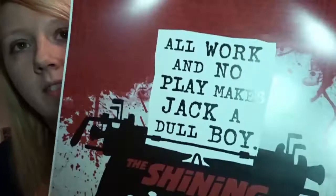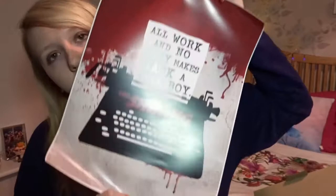Next we have poster tubes. This one says on the side 'The Shining typewriter' — all work and no play makes Jack a very dull boy. It's got all the little tiny letters all over it from what he's been typing. I like it, but maybe if I was going to have a poster of The Shining it would be Jack coming through the door. I don't really have posters around my room, but maybe I'll jazz up my door a bit.